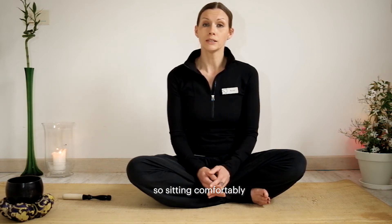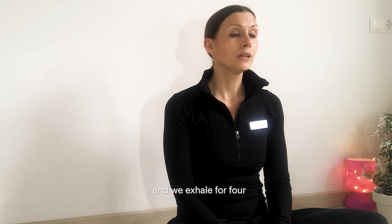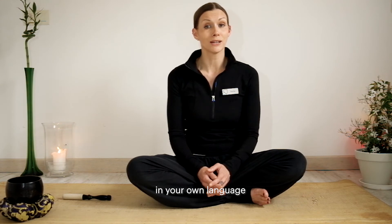So sitting and breathing comfortably, let's get started. We inhale for four and we exhale for four. Now of course, count in your own language.